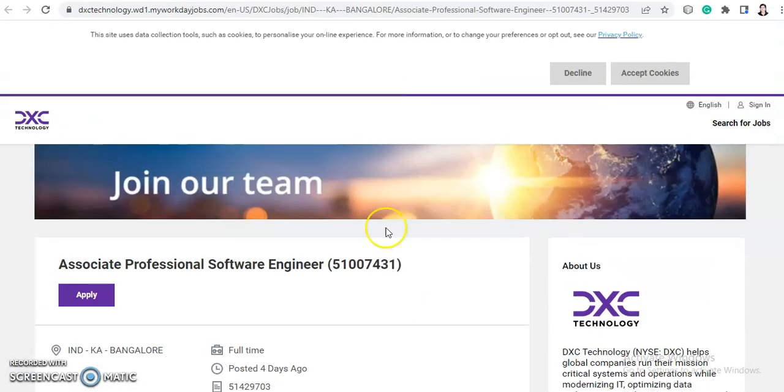Hey everyone, welcome back to Job Car. I'm Shabana and today's video is about a job opportunity and we will discuss all the details about it. But before moving further, I would like to request you to subscribe to Job Car for more job updates in the future.